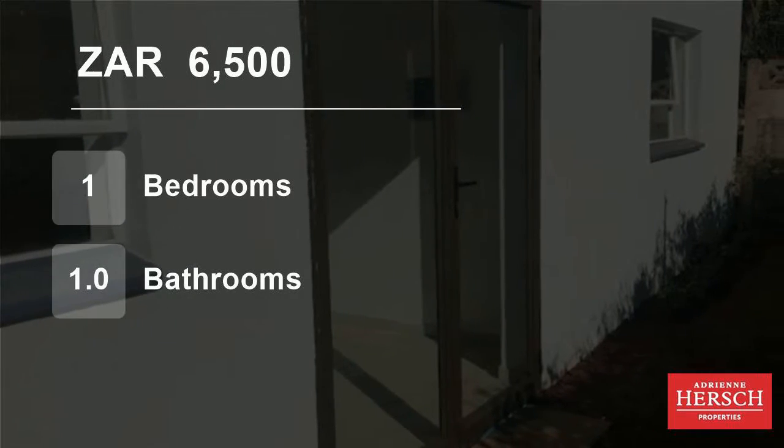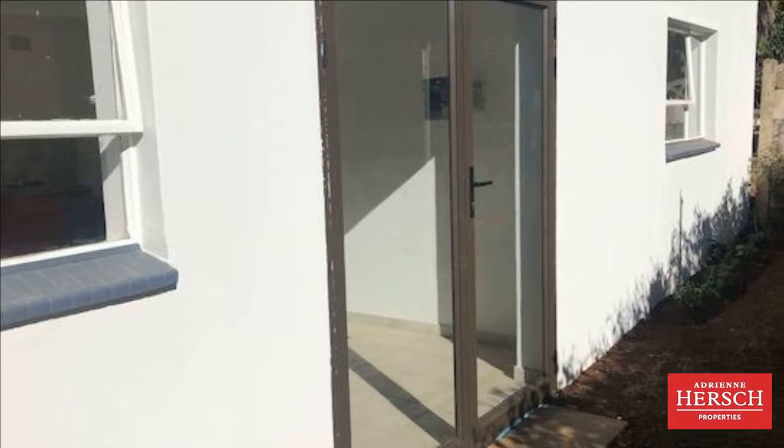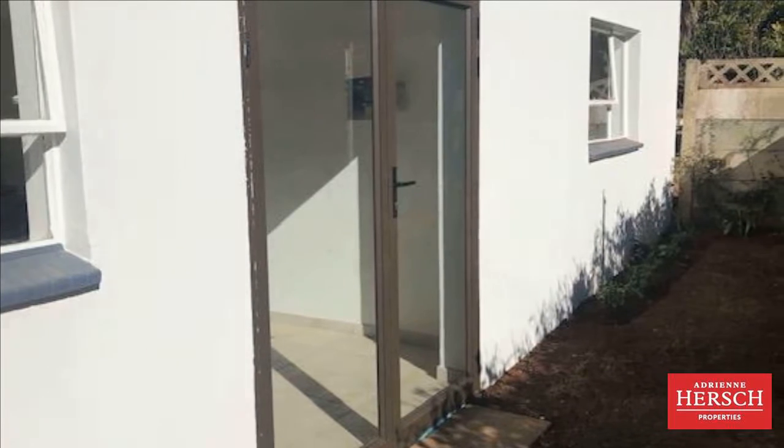Welcome to this one-bedroom house for rent in Sidenham, Johannesburg, Gauteng, South Africa for 6,500 Rand per month. One-bedroom garden cottage. Location: Carisbrook Street, Sidenham.